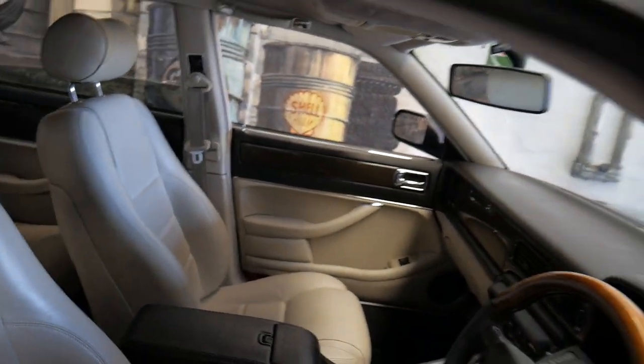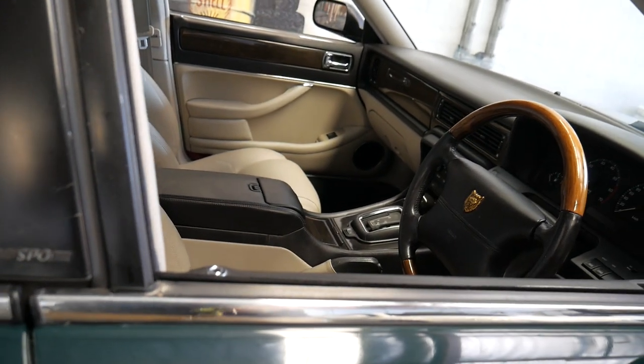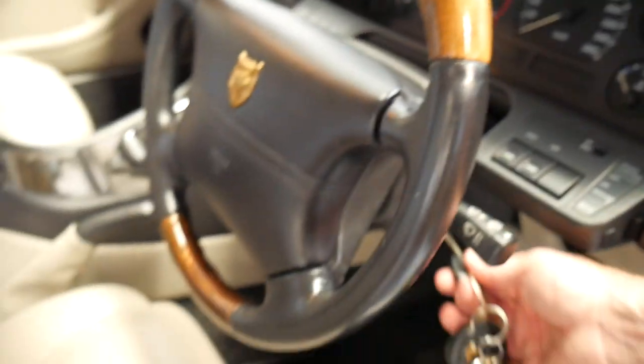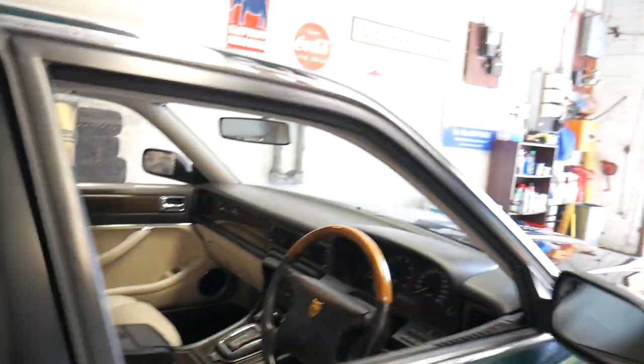Here is another sign of a good previous owner: every single key, two remote controls for the central locking, which is working as you can see. It's even got an aftermarket reversing sensor system. There's that cruise control I was telling you about, and 171,000 kilometres in 23 years is absolutely nothing.